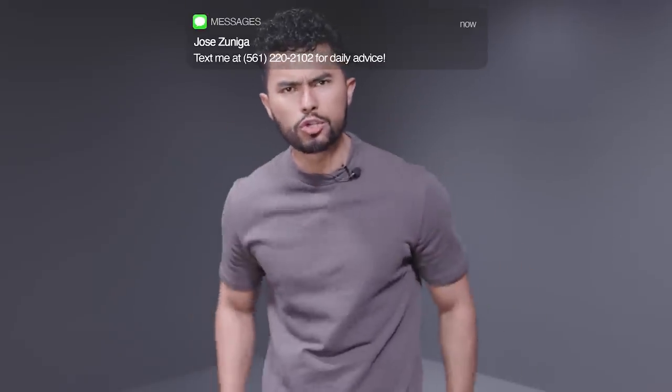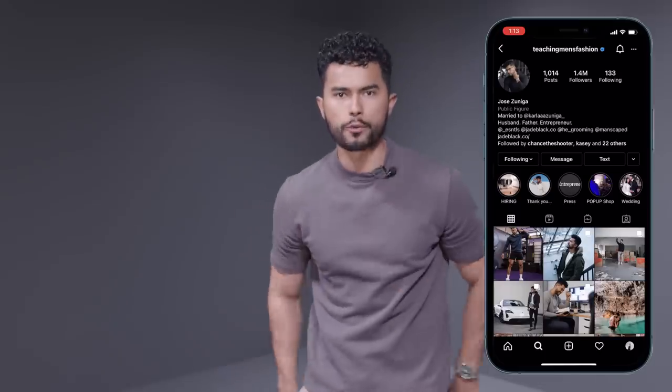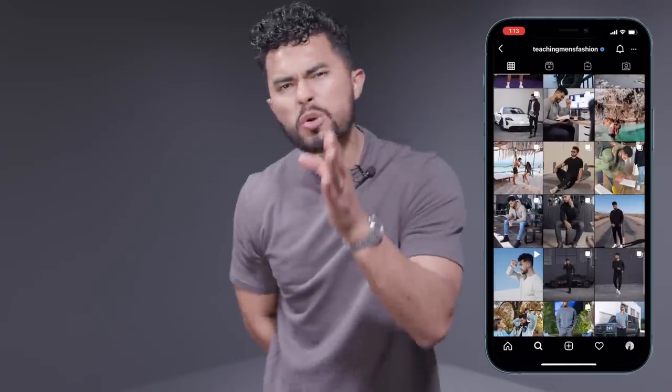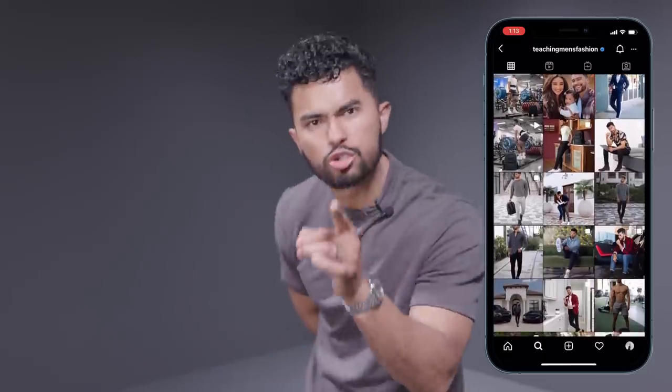I work relentlessly to make sure you look good and better your appearance. I don't want you to look good next week, next month, or even next year. Most of my tips take work and effort — I put them in my own life. However, there are certain tips that are instant, and those are what we're talking about today: how to 10X your appearance and look better as soon as you're done with this video.